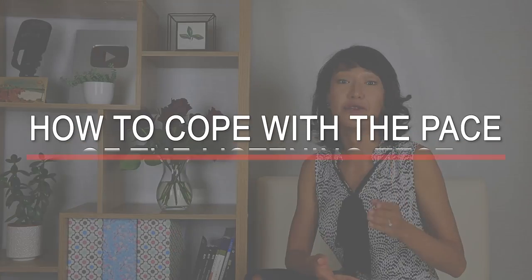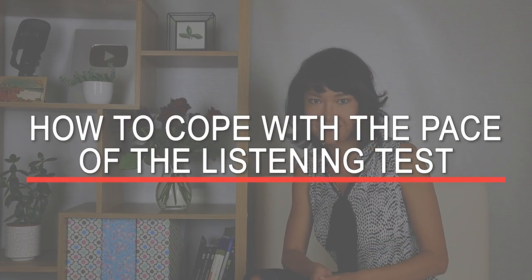In the IELTS listening test, things happen quickly. You should know that they discuss each option only once. If you hear that it's incorrect, that's it — you can cross it out; they will not come back to this option. Or if you hear that a certain answer is correct, you can mark it as correct and move on to the next question. They will not say later, 'Oh no, actually we said that is correct, but that is not correct.' They never do that.